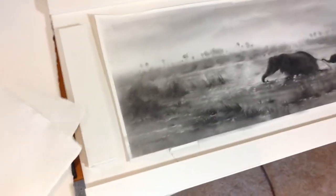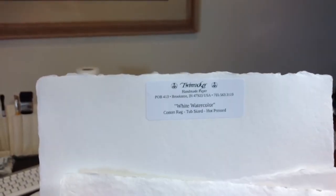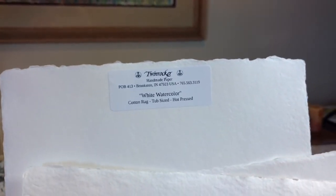I also wanted to show you some of these handmade papers from Twin Rocker that I've been experimenting and playing with — they're so beautiful. I saw Steven Scott Young uses it, and if he does it, I'm interested because I love his work.